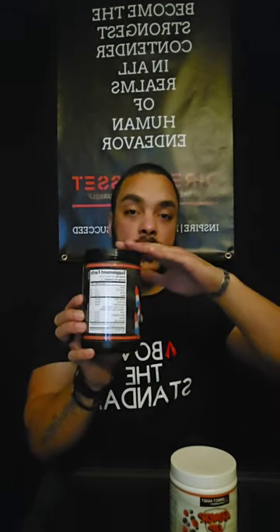If you see a supplement that has a proprietary blend, that means it could have 30 to 40 different ingredients you have no idea about. We don't do proprietary blends here, because you should want to know what you're ingesting. On the front we have beta alanine for endurance, electrolyte blend for hydration, alpha-GPC and taurine for focus, and caffeine for alertness and energy.